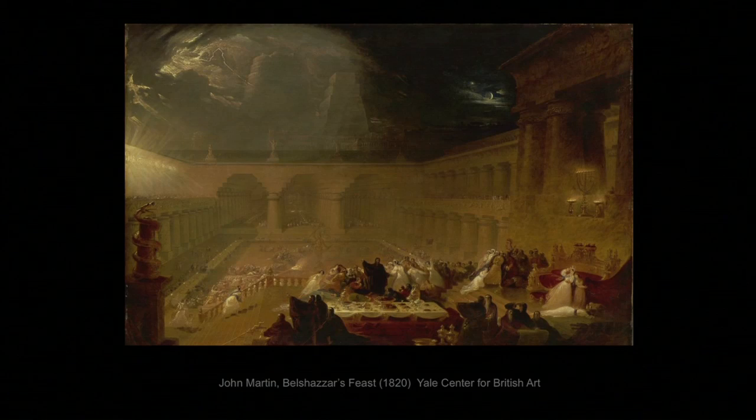The next lecture is about a painting in the Yale Center for British Art that shows a mighty king about to meet his downfall, predicted by a great prophet, and staged with wonderful extravagance by the English painter John Martin. Please join us then. Thank you.